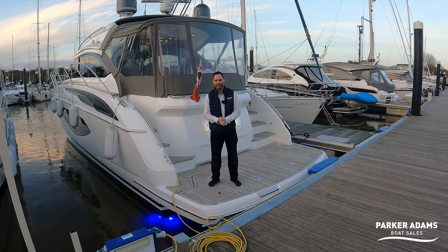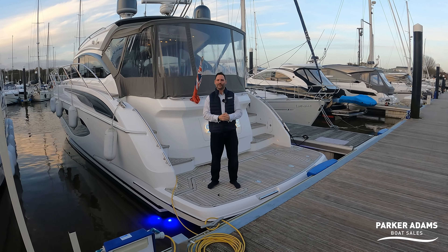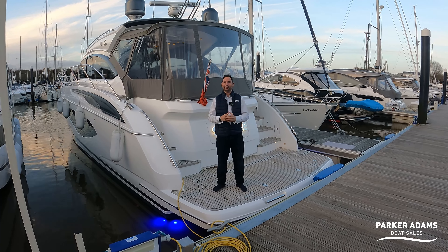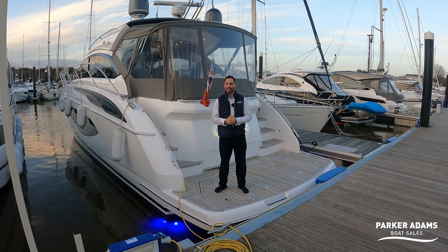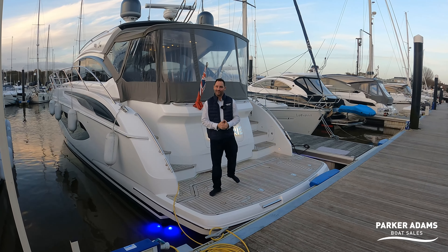Hi there, my name's Andrew Adams from Parker Adams Boat Sales, and it is a beautiful, crisp November day down here in Swanwick Marina. I'm standing on the transom of this Princess V50, and it is a beautiful boat. I think it has established itself as my favourite boat that we've listed. So let's start on the rear — seems like a good place to start as usual.